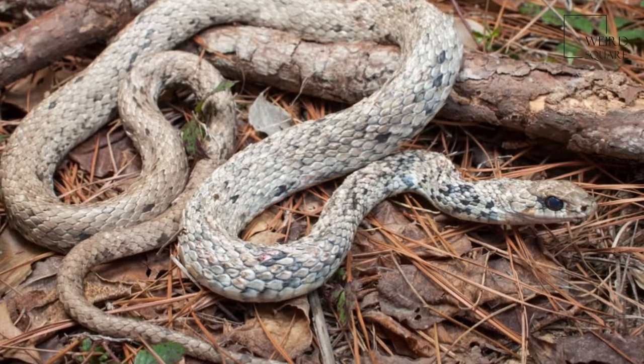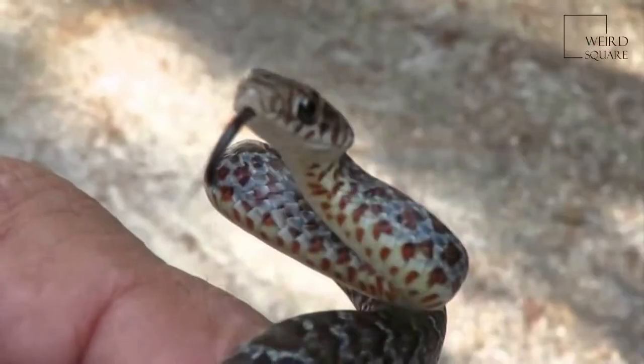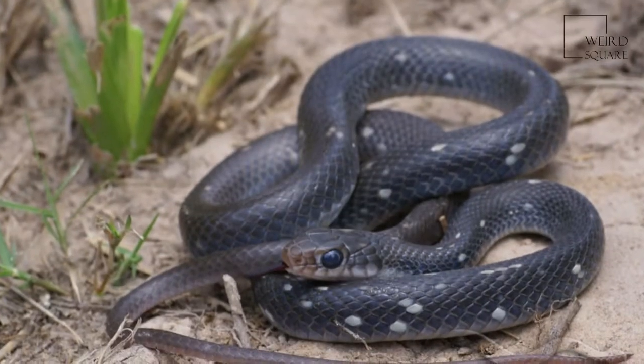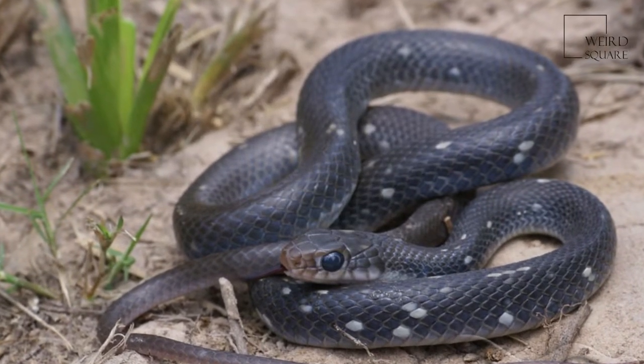Coluber constrictor anthicus, commonly known as the buttermilk racer, is a subspecies of racer, a non-venomous colubrid snake endemic to the southern United States.